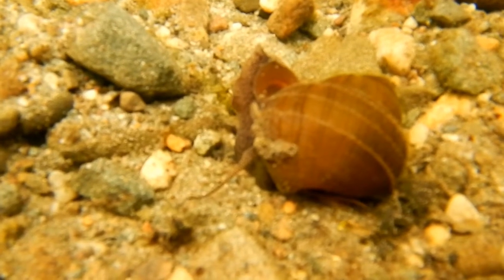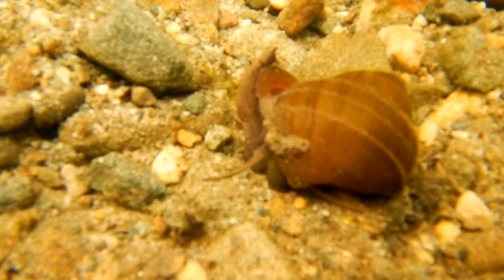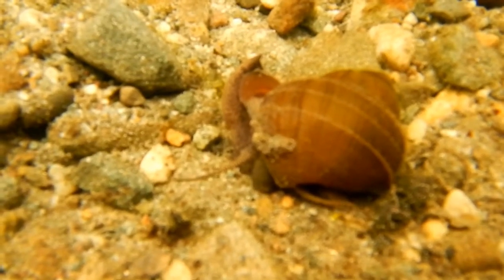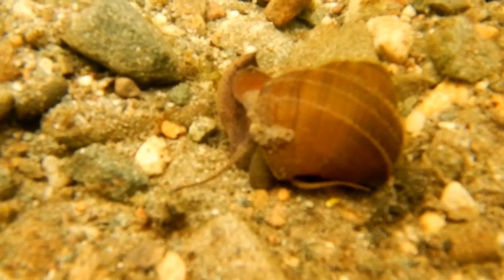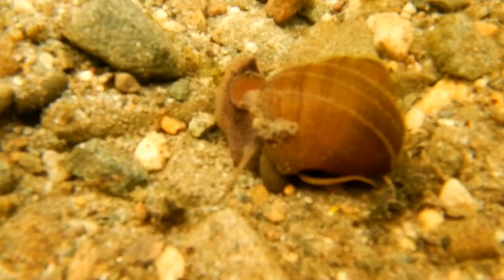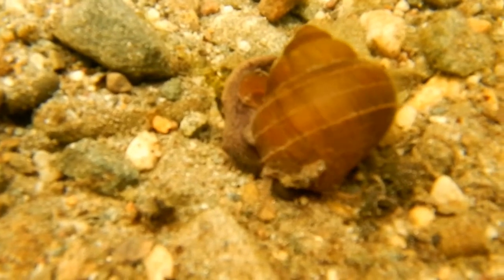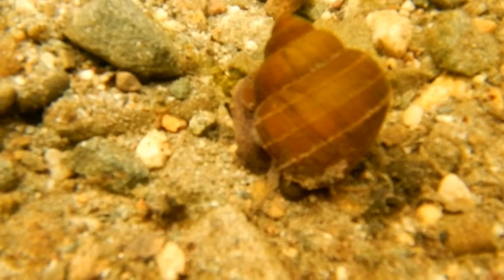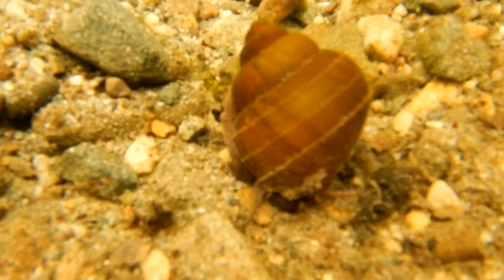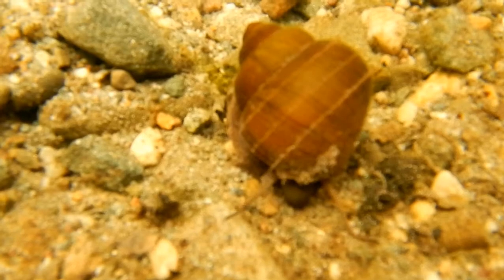These snails, like many in the Ceno-Gastropoda group, possess an operculum. This is a hard structure which can be pulled like a trap door over the opening of the shell. They are large snails whose shells can measure a couple inches in length and typically have an olive brown color.